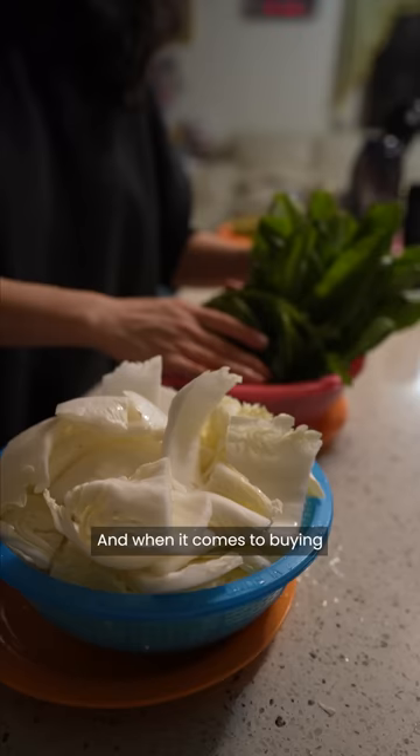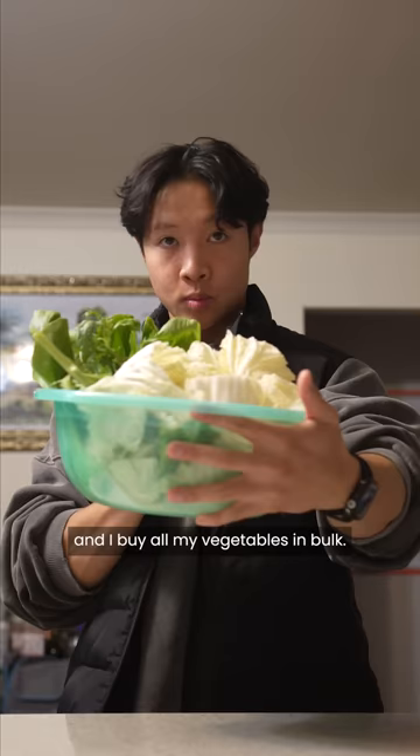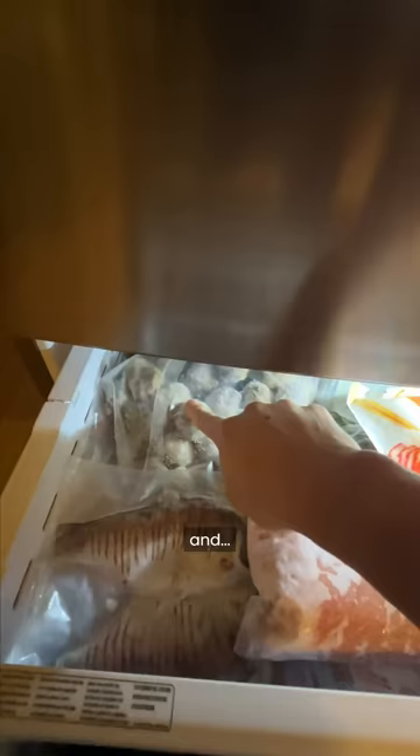When it comes to buying the ingredients, I just buy lean sliced beef and all my vegetables in bulk, but you can pretty much buy whatever hot pot ingredient you want as long as you have the calories for it — such as noodles, meatballs, and that's all I could think of.